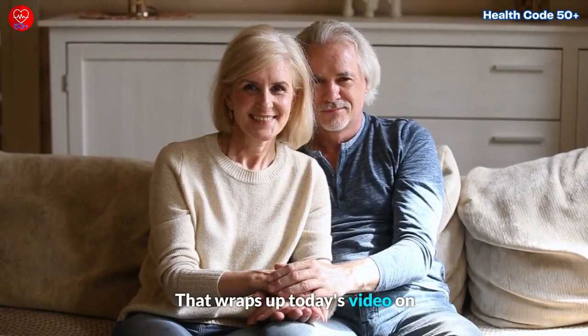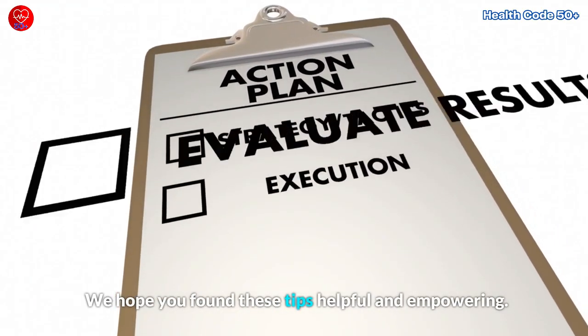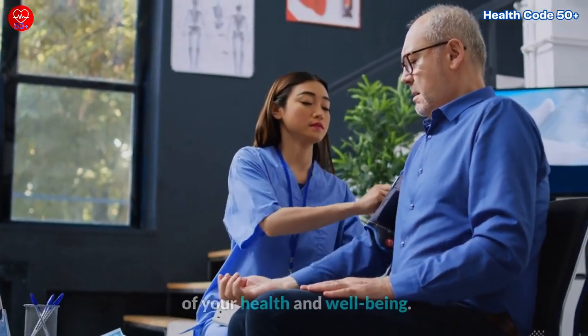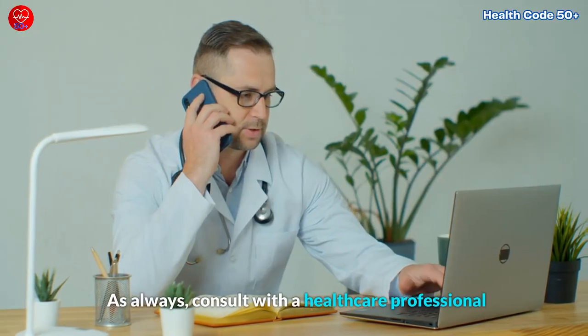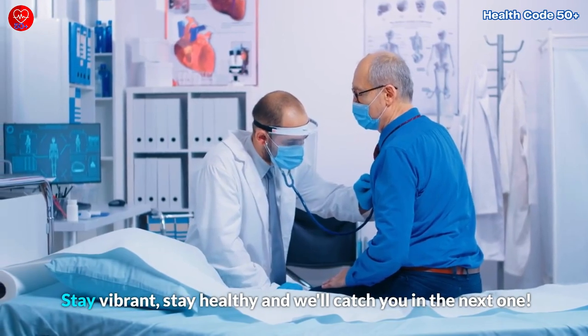That wraps up today's video on the 7 simple tips for increasing your metabolism after 50. We hope you found these tips helpful and empowering. Remember, it's never too late to take control of your health and well-being. As always, consult with a healthcare professional for personalized guidance. Stay vibrant, stay healthy, and we'll catch you in the next one.